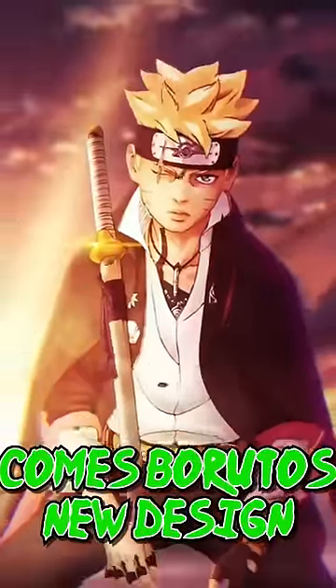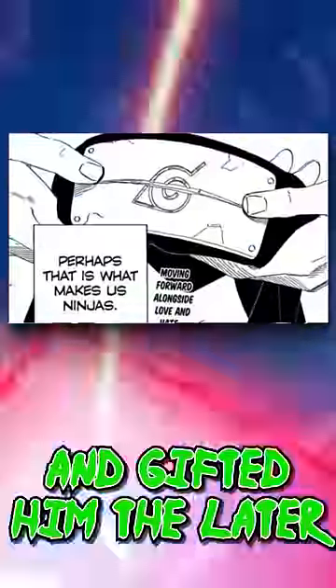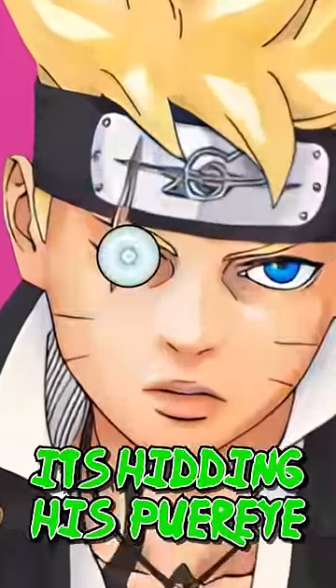The timeskip has begun and with it comes Boruto's new design. It's confirmed he has Sasuke's katana and headband, as his sensei trained him in kenjutsu and gifted him the latter in Part 1. The scar was given to him by Kawaki and perfectly aligns with his headband, but we do know one thing: it's hiding his pure eye.